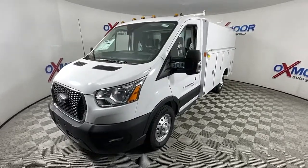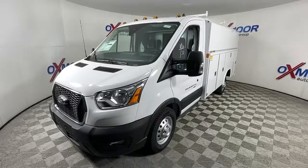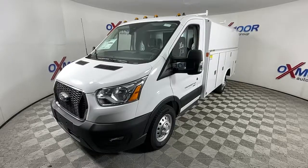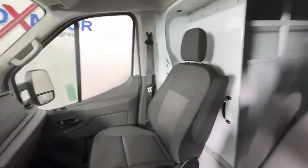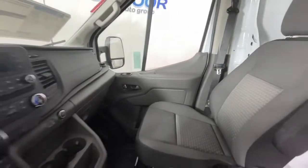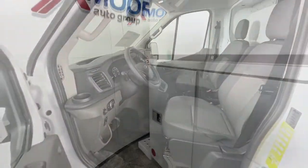These are just some of the great options this vehicle comes with: keyless entry, electronic stability control, rain-sensing wipers, intermittent wipers, tire pressure monitoring system, automatic headlights, bucket seats, power windows, AM-FM stereo, and 4-wheel disc brakes.